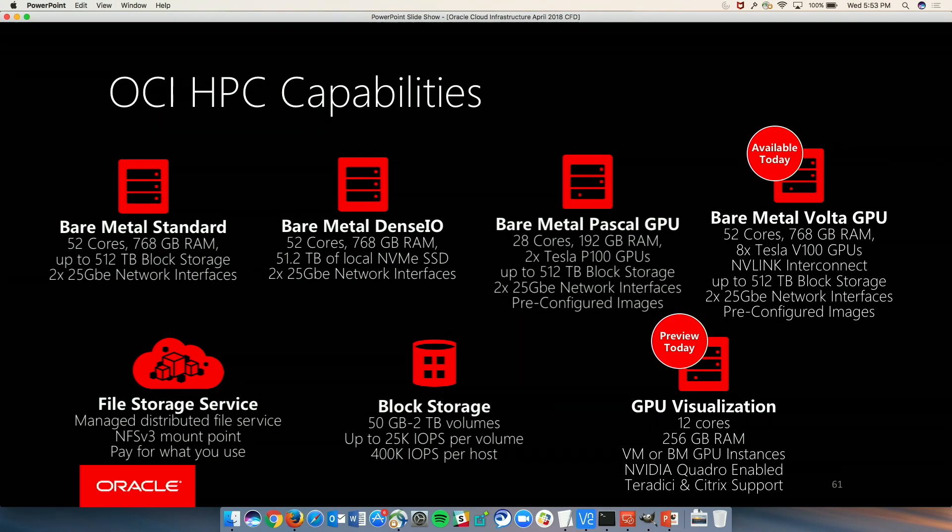We work with them in collaboration. We have, as we mentioned, standard and Dense IO. The difference there is NVMe SSD drives on board for high IO — big data workloads, for example. And then we have GPU instances that we announced just last week in the Bay Area at the GTC conference at NVIDIA. We have a really close relationship with Intel and with NVIDIA. These are all Skylake cores and they're also non-hyperthreaded.